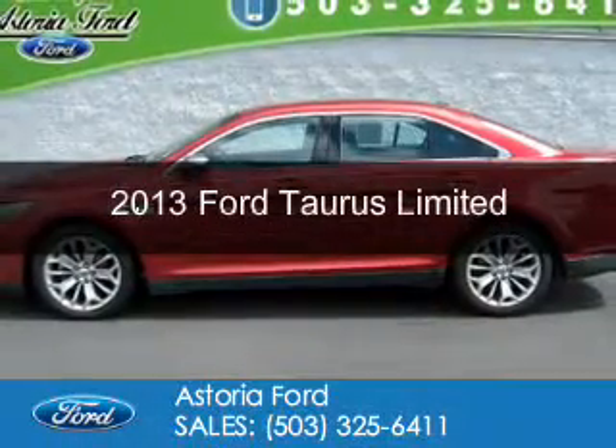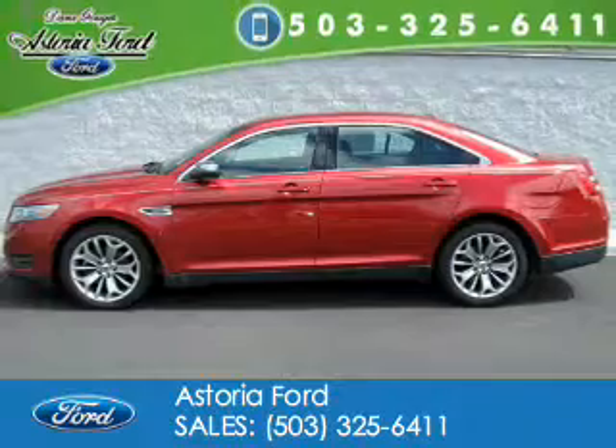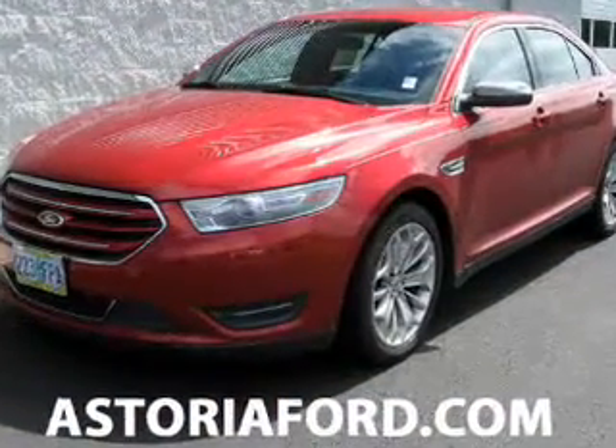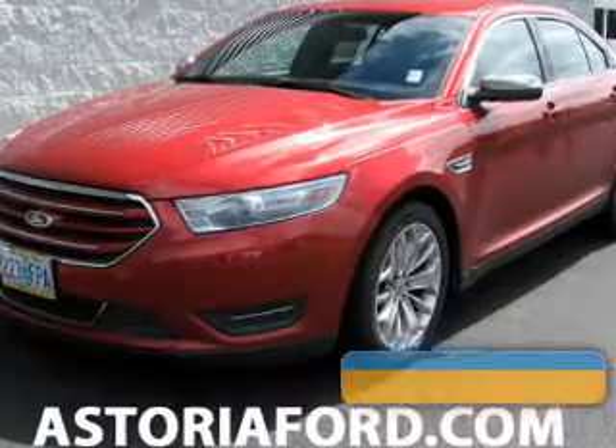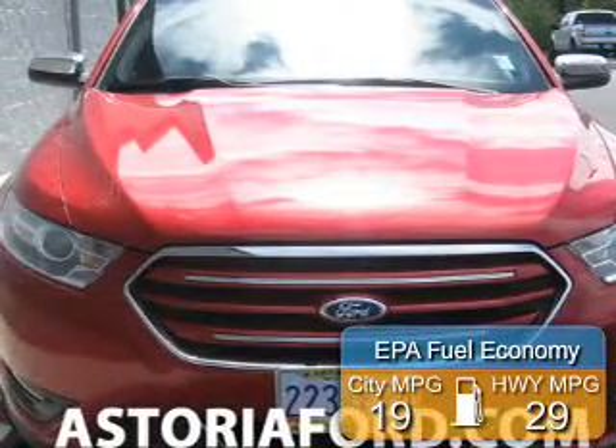This is a used 2013 Ford Taurus. It's powered by front-wheel drive, a 3.5-liter six-cylinder engine, and a six-speed automatic transmission. Great fuel efficiency saves you money by requiring fewer trips to the gas station.